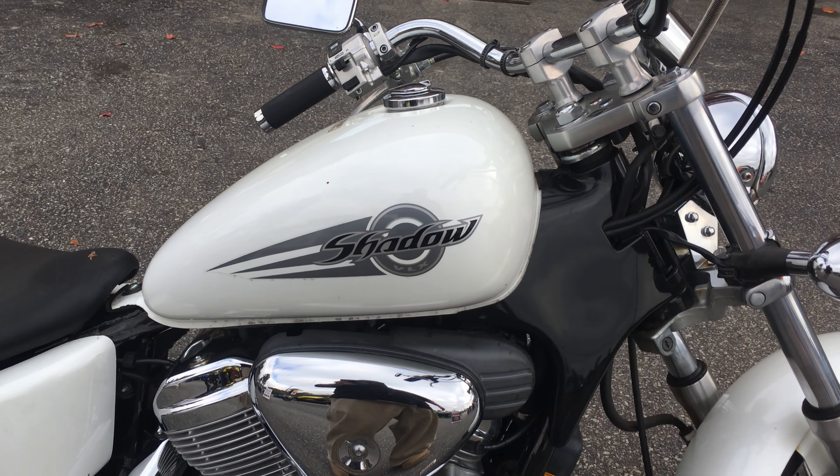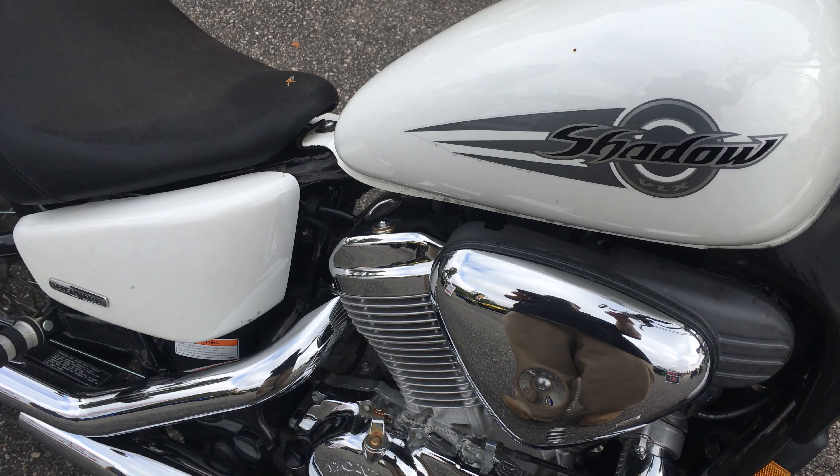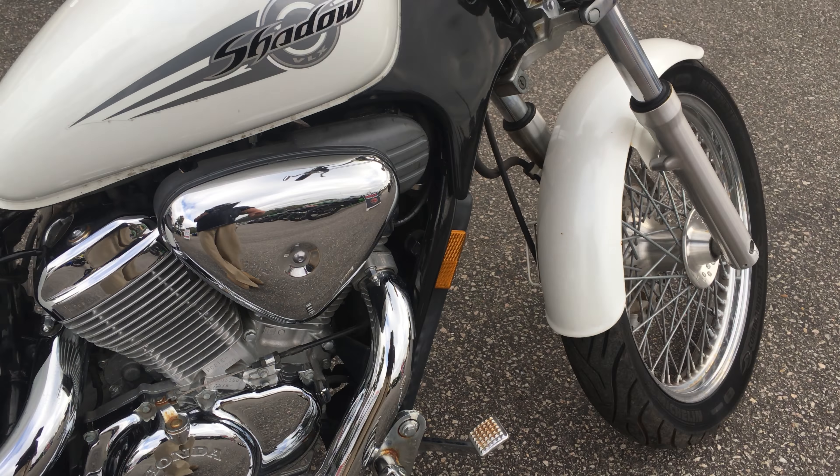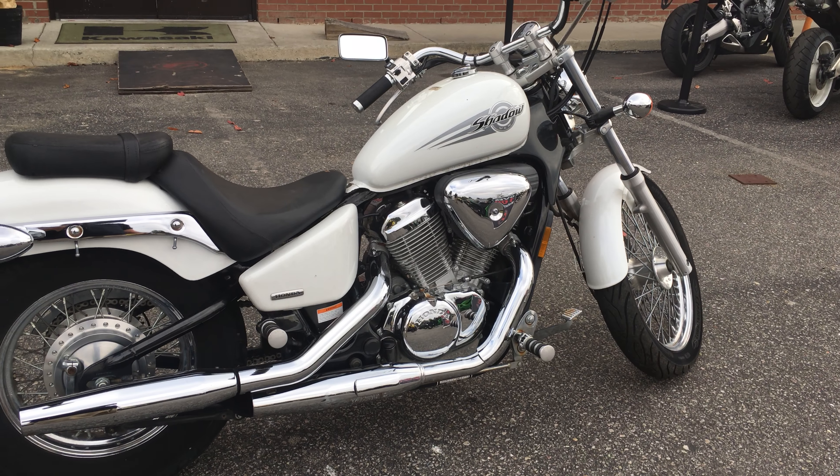Alright, what I'm going to do is rev it up a little bit so you can hear that exhaust. I like the way this thing sounds revved up.